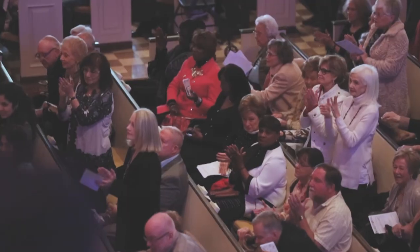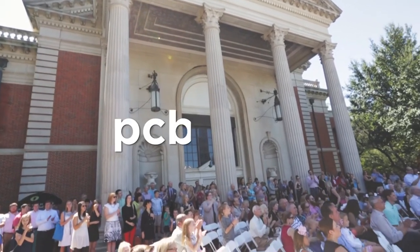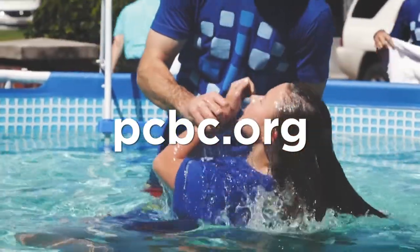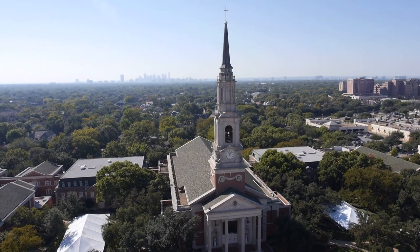Thank you for taking time to watch this sermon. If you would like more information about our church or following Jesus, please go to our website, pcbc.org, or contact our church offices. We hope to see you next week at church.